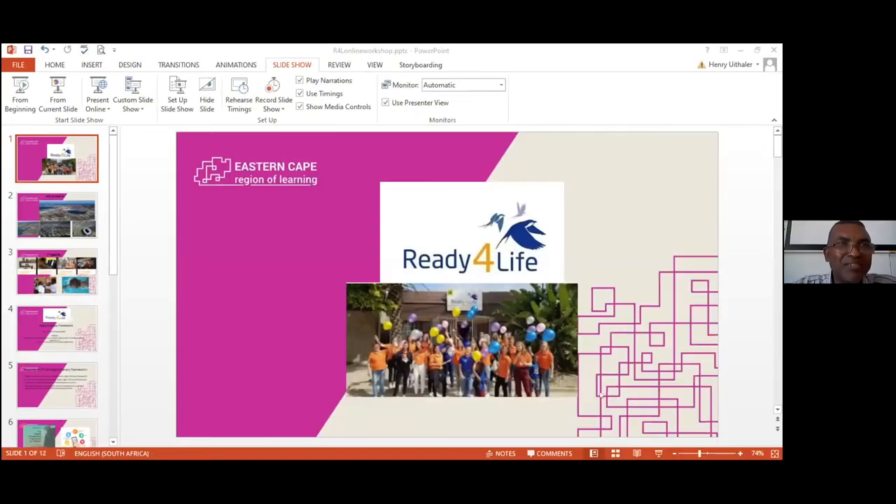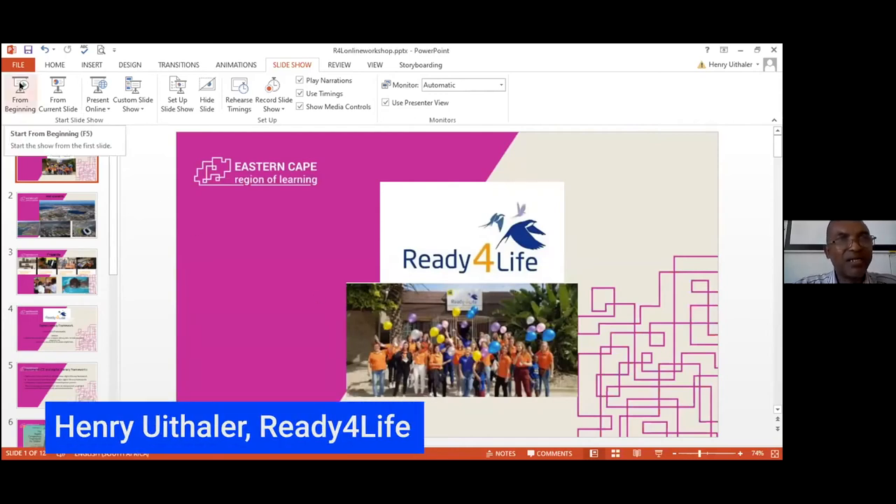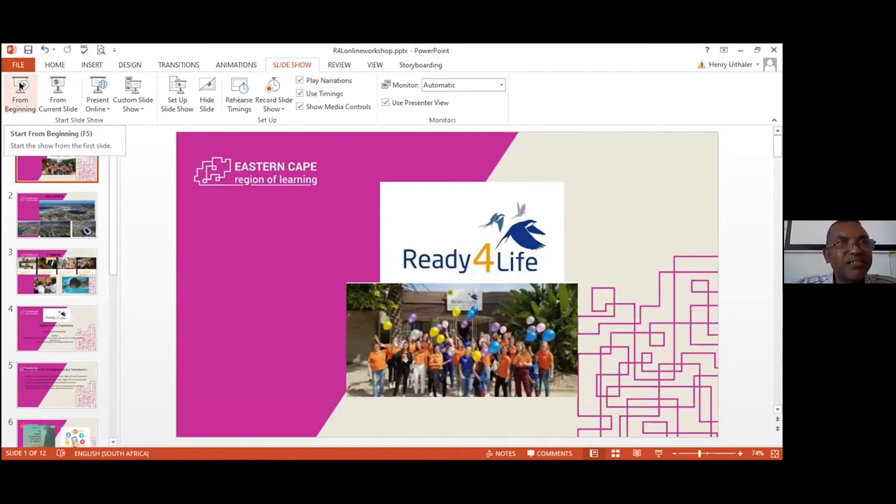Thanks, everyone. Please allow me to introduce myself. My name is Henry, partnering with Ready for Life, and it's my pleasure to introduce the organization as well as activities and our participation within the project with all of you.